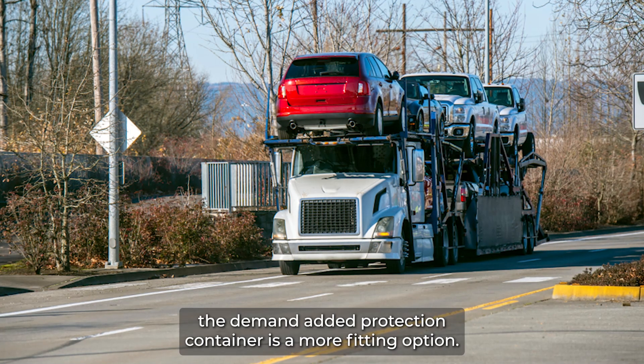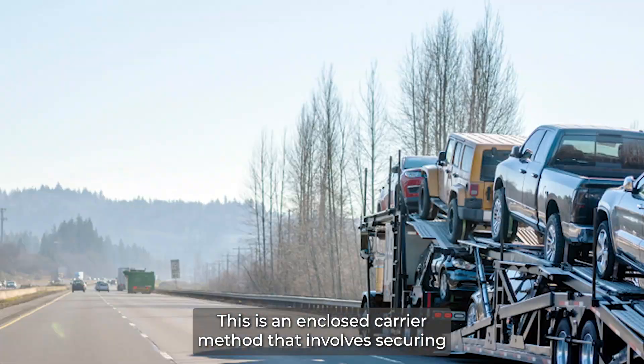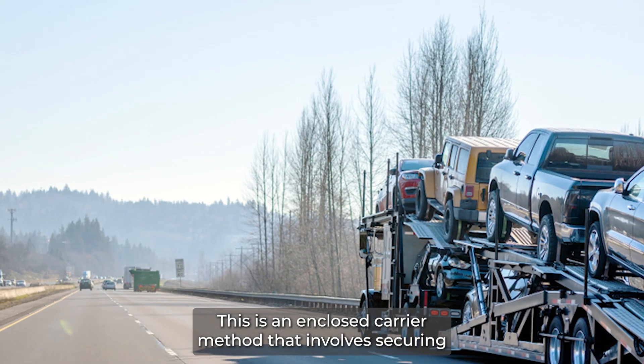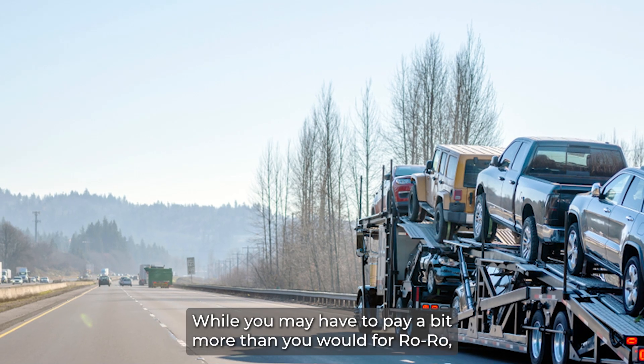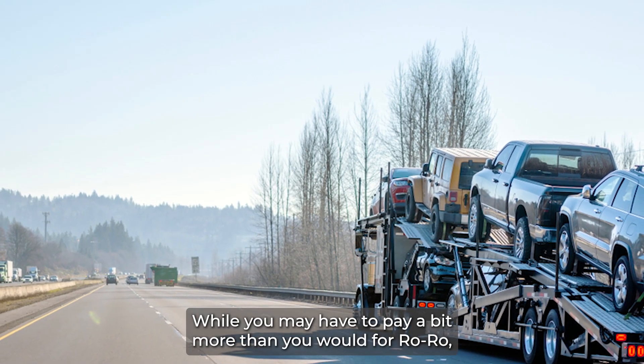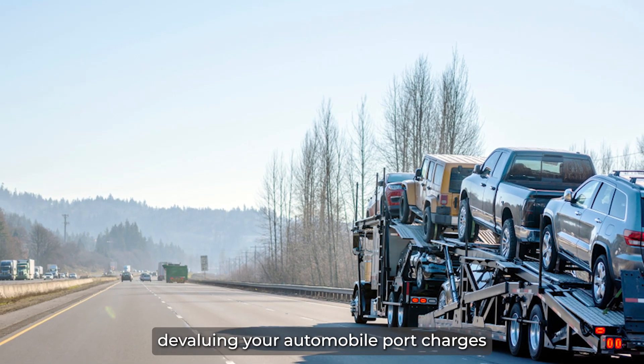When shipping luxury cars that demand added protection, container is a more fitting option. This is an enclosed carrier method that involves securing and bracing your car inside a 20-foot container before setting sail. While you may have to pay a bit more than you would for RoRo, your car will be safe from harsh weather elements that could end up marginally devaluing your automobile.